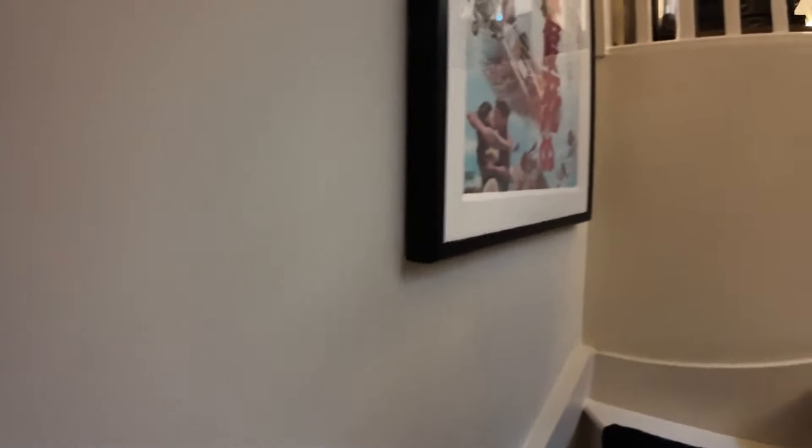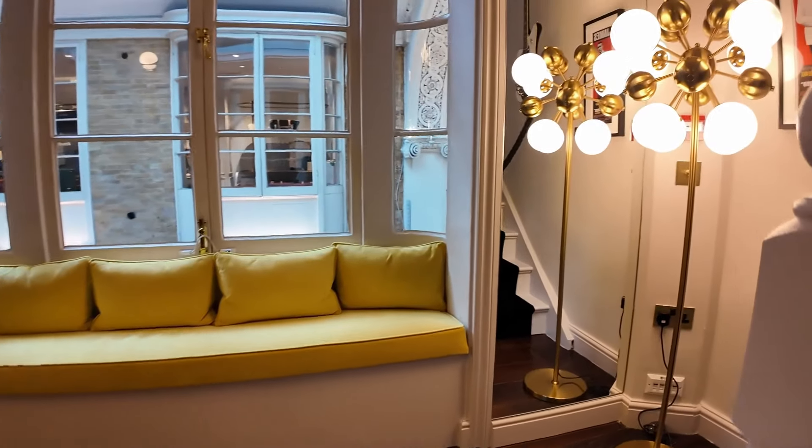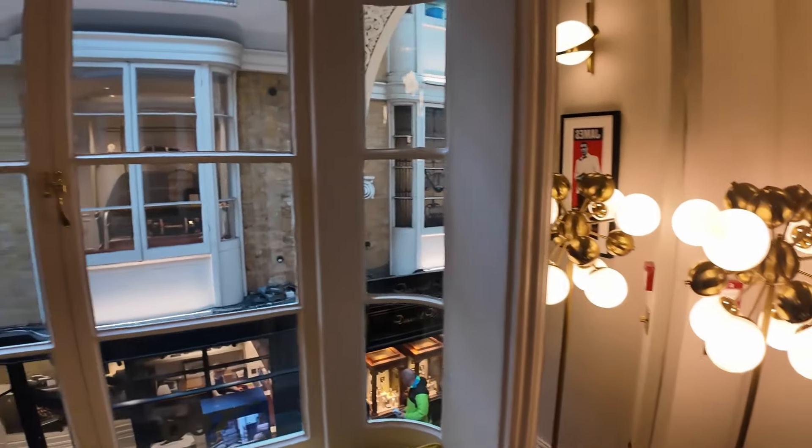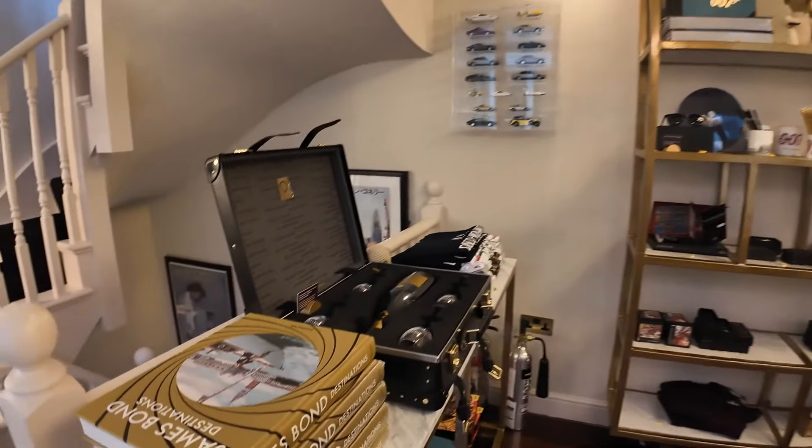The shop — or the boutique, we're in London, we must say boutique. So we've got all of the awesome merchandise here.